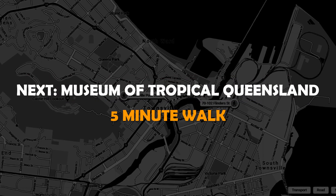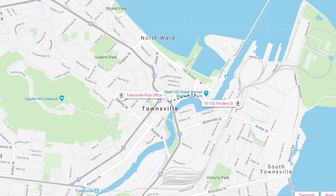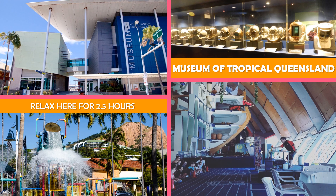Then move to the Museum of Tropical Queensland — a modern building with a modest selection of natural history and archaeology exhibits, plus a cafe.